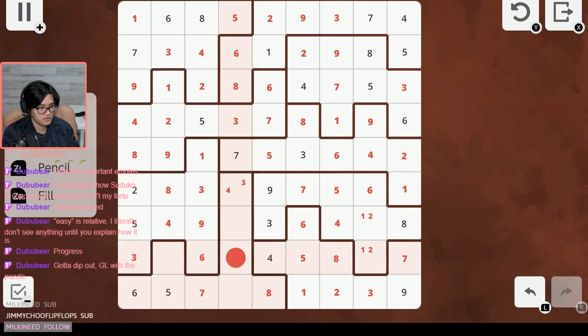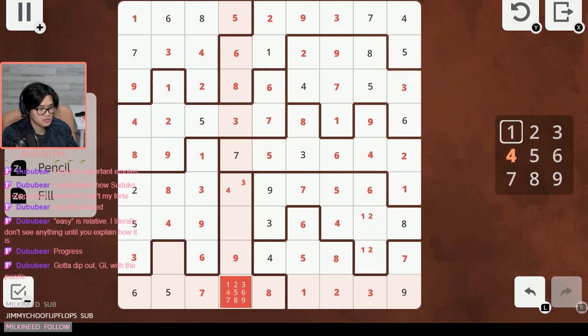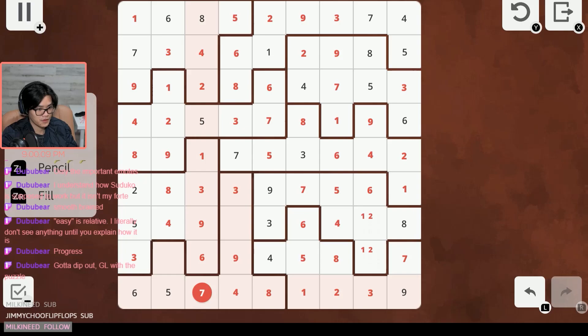Now we only have this one section left plus the one and two over here. Nine cannot be here or here; nine can be here, cannot be here because of that nine, and cannot be here because of that nine at the end — so nine must be here. Now we have nine through five solved. Four can't be here, four can't be here, so four is one of these two. Three cannot be here, here, or here, so three must be here — making that four.